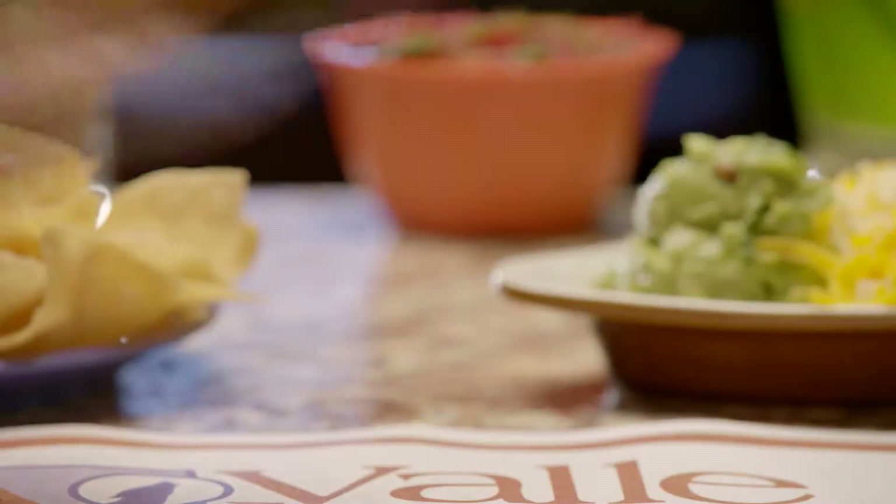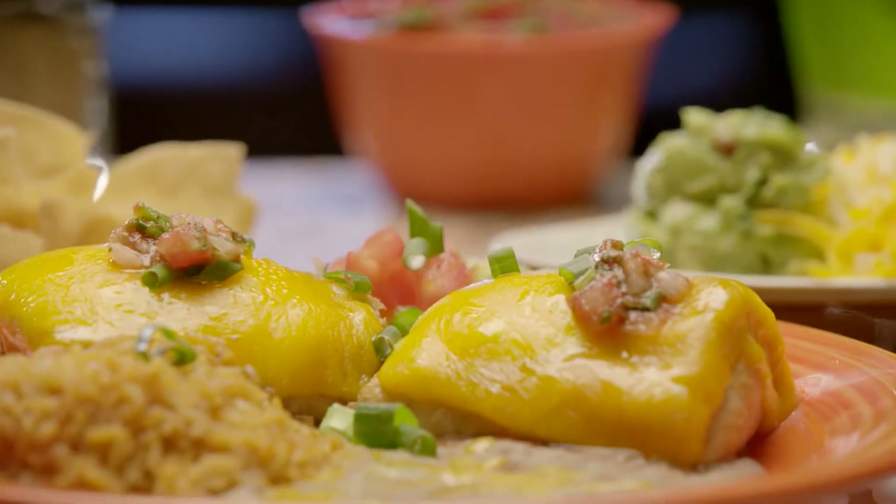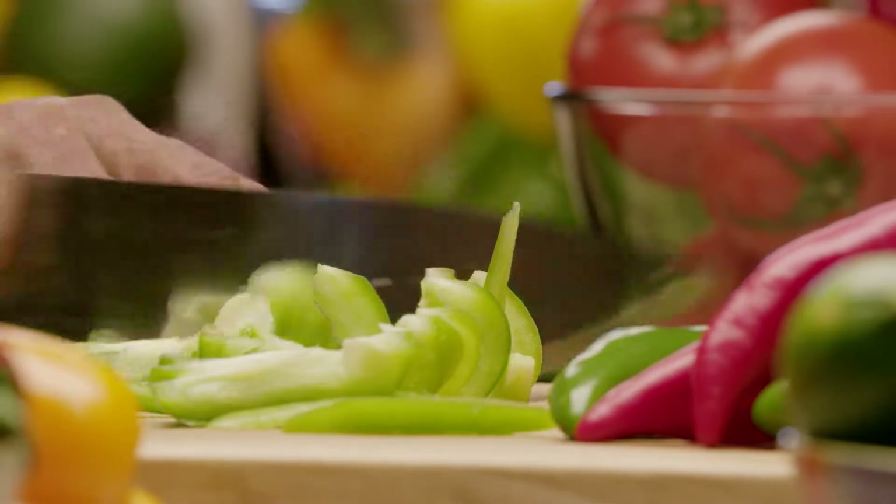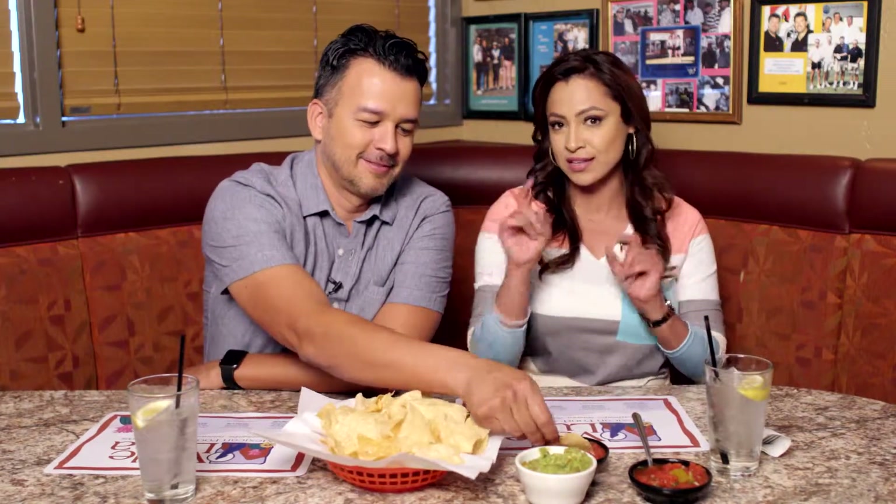Welcome back to Su Vida. Today the experts are sharing their tips on planning the perfect Cinco celebration. And every great celebration starts with a good salsa — but don't you dare buy that salsa in a jar when you can make your own. The expert from Valle Luna will show you how to make some sensational salsa.